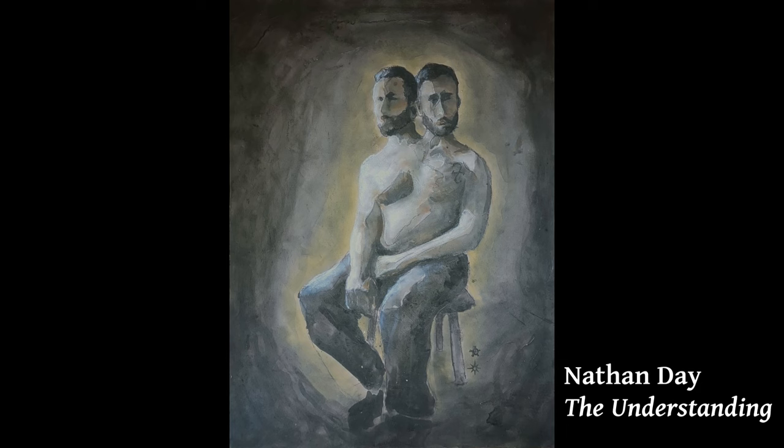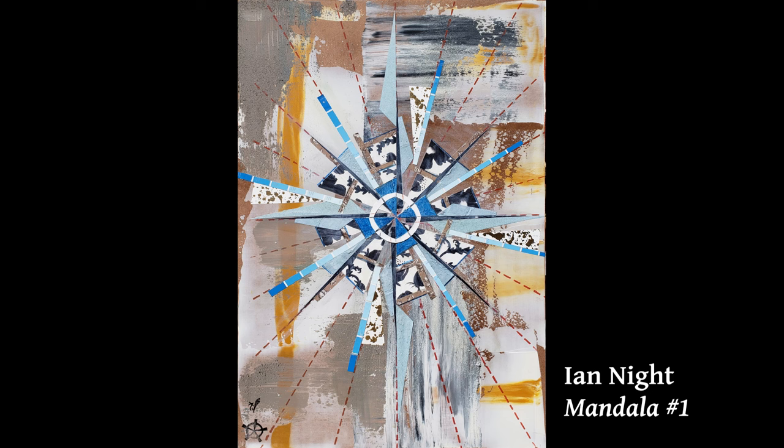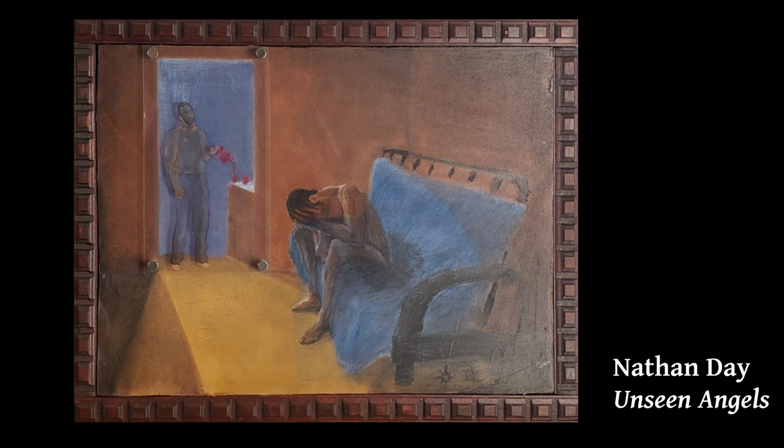We began creating art in earnest while institutionalized in the psychiatric wing of a hospital. Activity times were allotted to patients to create with their hands. Making art became integrated into our sense of mental health and well-being. We were diagnosed with dissociative identity disorder in 2009. The existence of this condition and the nature and meaning of it are debated and contested. Meanwhile, the lived reality of people who experience it is often much richer and more real than can be observed.